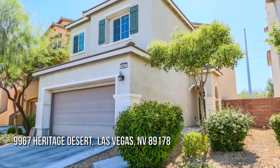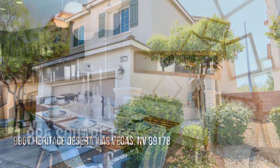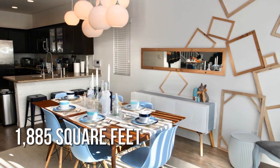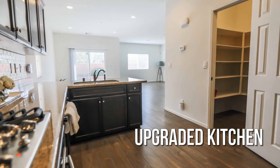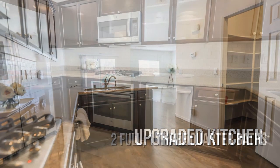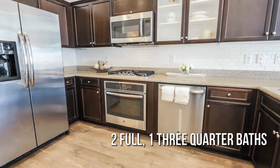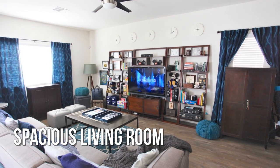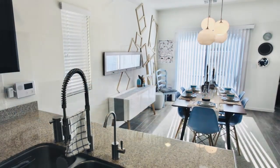This lovely property offers over 1,800 square feet of living space with loads of upgrades throughout. Refurbished kitchen with many upgrades, stainless steel appliances, bright and sunny throughout, desirable open floor plan.